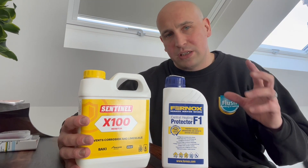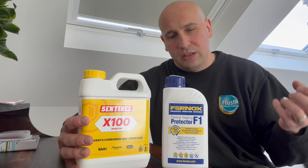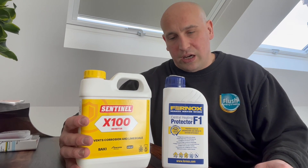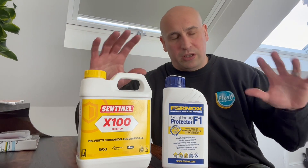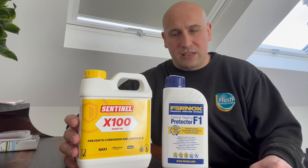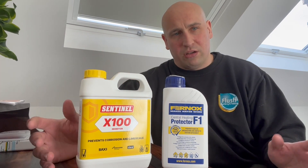As long as there's some inhibitor going into the system, I usually think about 100ml per radiator as a rough gauge — so 10 radiators would need about one litre. If it's a commercial system with bigger radiators on bigger pipework then that's a different calculation, but for a domestic heating installation, be thinking 100ml for one radiator.